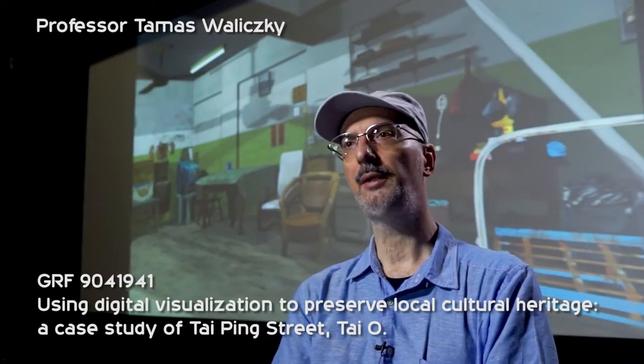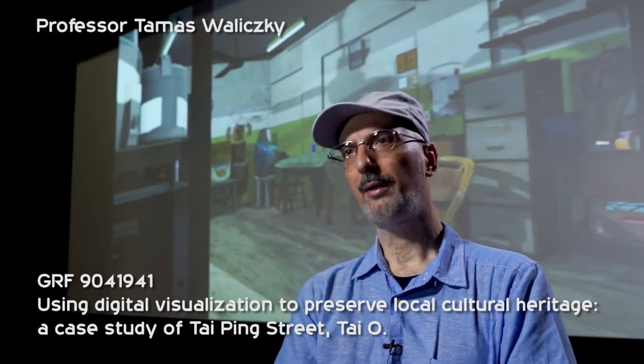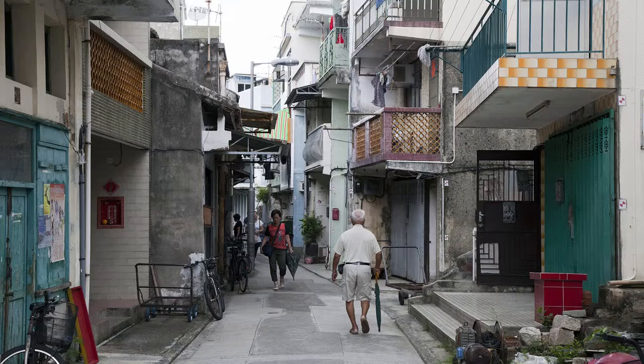In this project I'm using digital visualization to make a virtual copy of the interior of the houses in Taiping Street, Tai O.